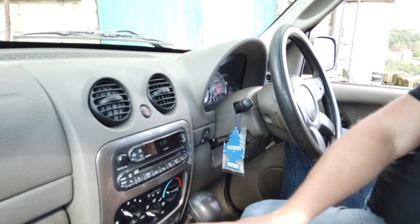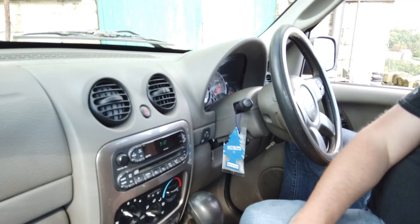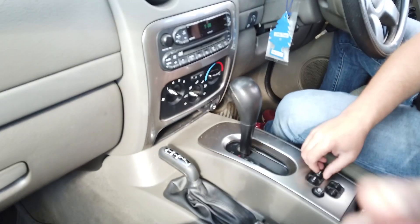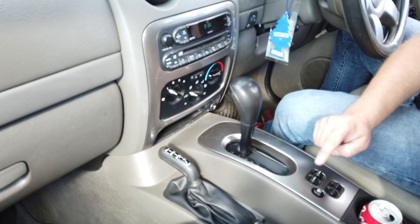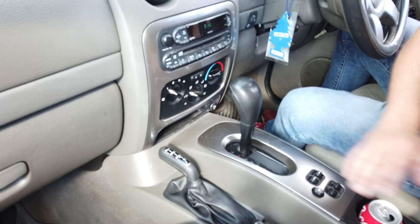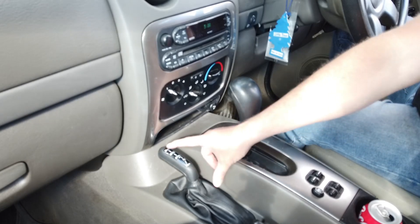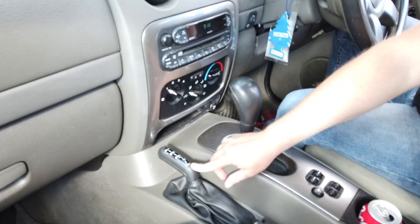It's got aircon down here that works — you just press it there. Electric window switches let you do all of them from the driver's door and you can lock the kids' ones. The rear ones are just on the armrest in the back. This here is the four-wheel-drive transfer case selector. So you've got two-wheel drive, four part-time, four full-time, neutral, and four-low.